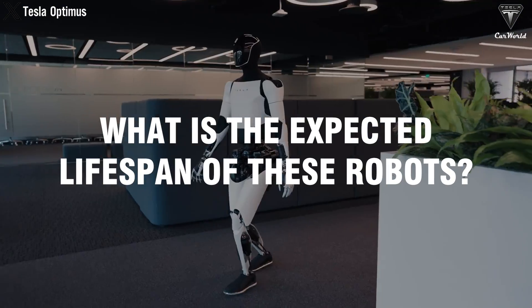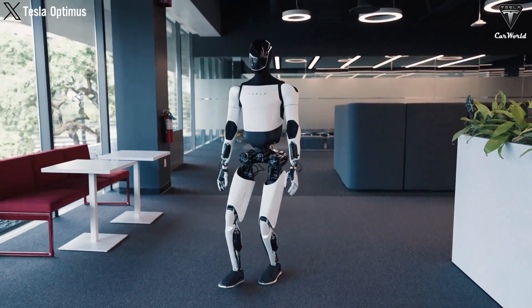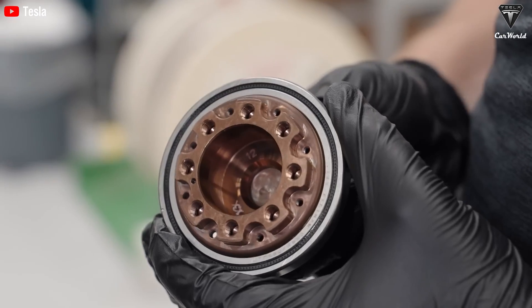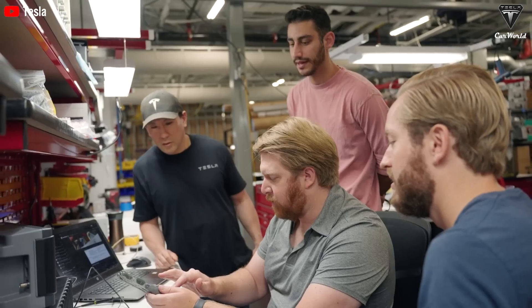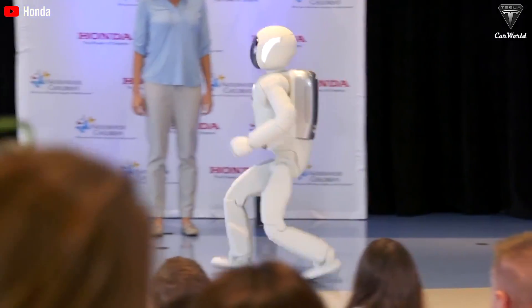What is the expected lifespan of these robots? When we talk about TeslaBot, we're looking at a robot that's built to last. Elon and his Tesla team have focused on making a robot with an estimated lifespan of 15 to 20 years. This isn't just a number pulled out of thin air — it's backed by careful design choices, quality materials, and advanced technology. 20 years is an admirable number for a humanoid robot on the market today.